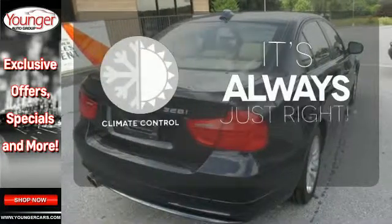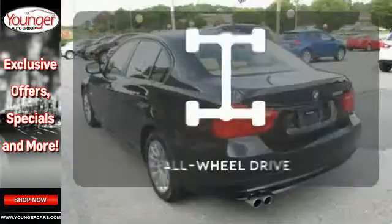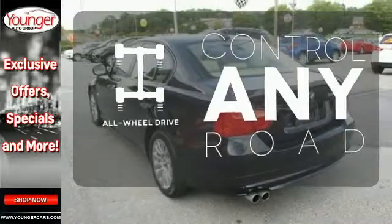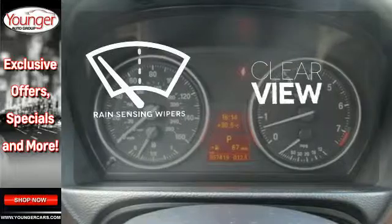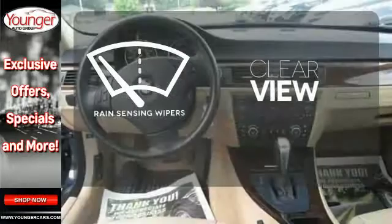Set it and forget it with the climate control. The all-wheel drive allows you to master any road, any time. Keep your attention where it's needed and let the rain-sensing wipers maintain a clear view.